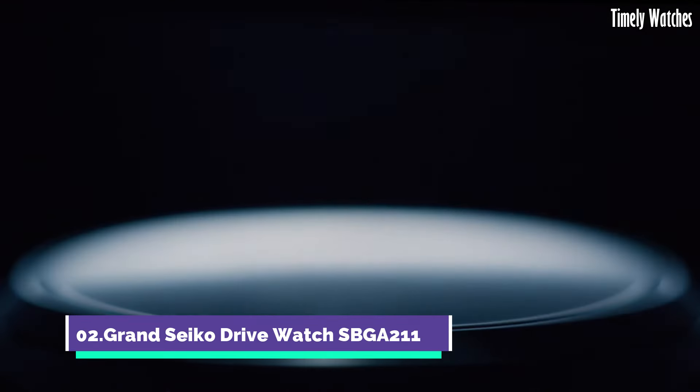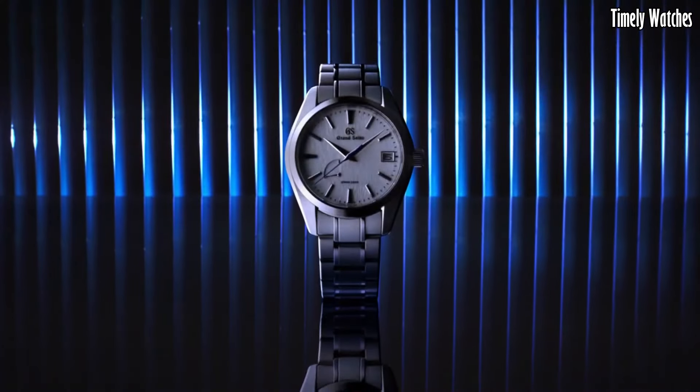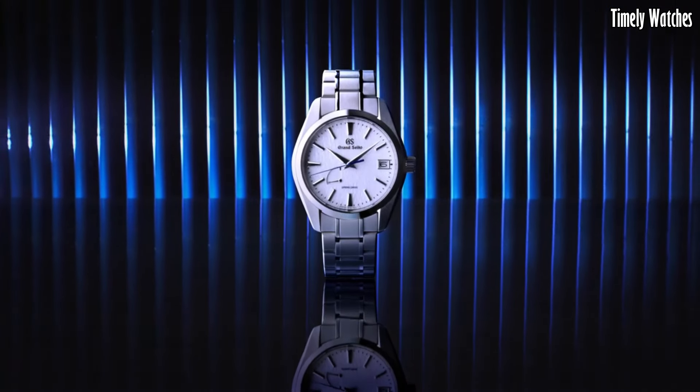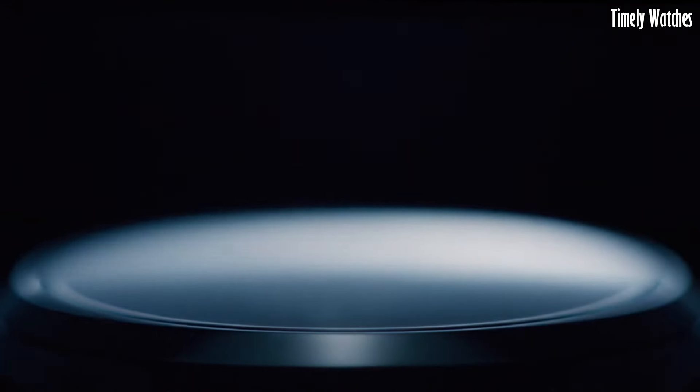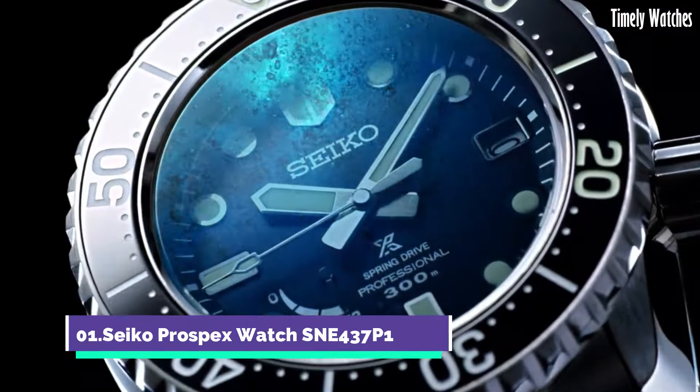Number 2: Grand Seiko Drive Watch SBGA211 is a masterpiece of horological engineering and craftsmanship. The stainless steel case features Zeratsu polished surfaces, showcasing meticulous attention to detail and a blend of classic and contemporary design elements. With a date display at 3 o'clock and luminescent markers and hands, it ensures functionality and legibility in any setting. The robust stainless steel bracelet and high-quality sapphire crystal provide durability and scratch resistance.